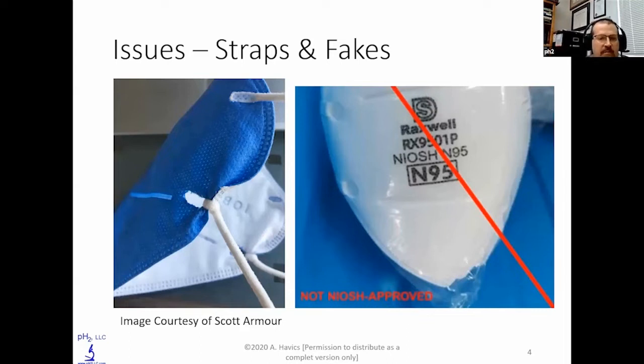There should be a TC approval value from NIOSH that tells you it actually is an official N95 and is manufactured properly. Here you can see a medical N95 from a manufacturing facility with 800 people using these in Ohio right now. The glue that holds on the strap failed, so they retied it — but now they've put a hole in the N95. The face seal, which is the most important part of an N95, is now compromised, so it won't work as effectively.